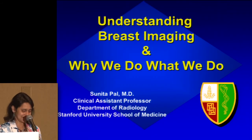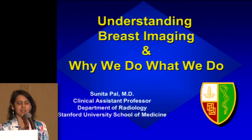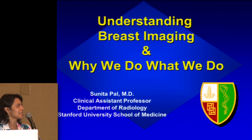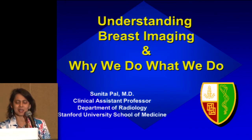Good evening, everybody. Thanks for having me out this evening and giving me your time to listen to this really important topic that touches a lot of our lives in many ways. When I was thinking of this talk, I was thinking what to name it — I was thinking we should call it 'You're Gonna Do What to My Breasts?' But I thought 'Understanding Breast Imaging and Why We Do What We Do' would be a little bit better title.